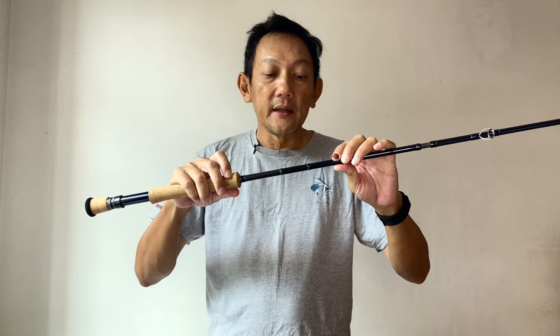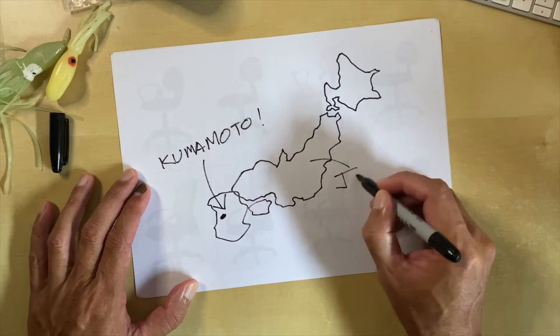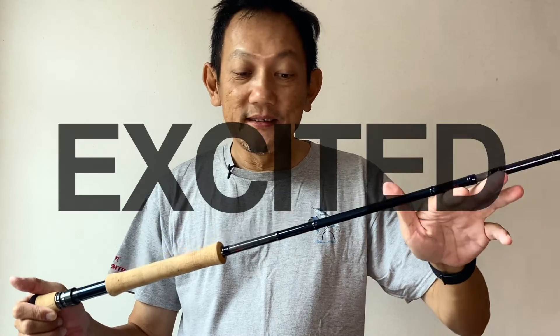If you don't know who Yamaga Blanks is, they are a company based in Kumamoto, Japan. They make their own rods and blanks, and if you know how the Japanese work, it's always about quality. I'm excited to get this.